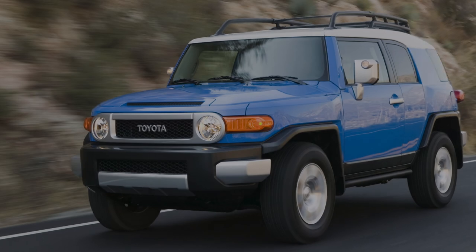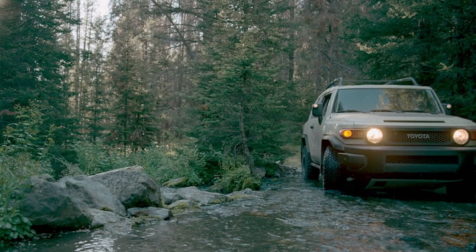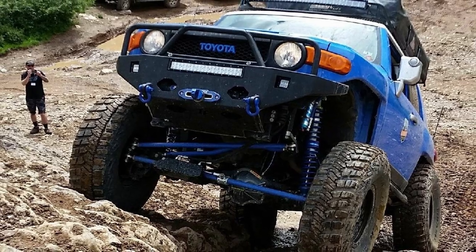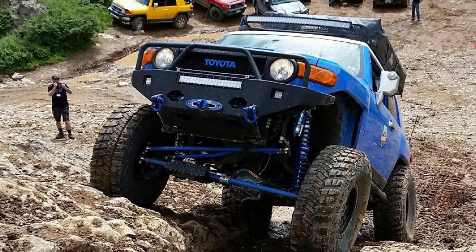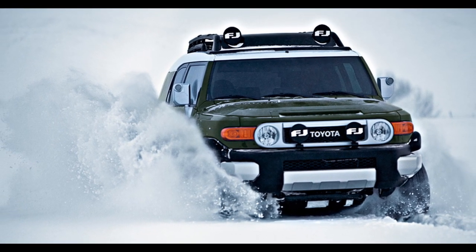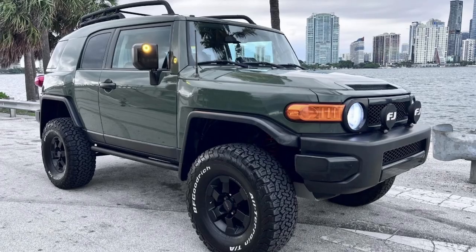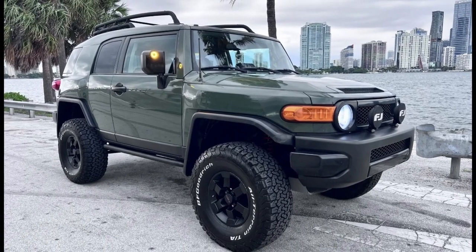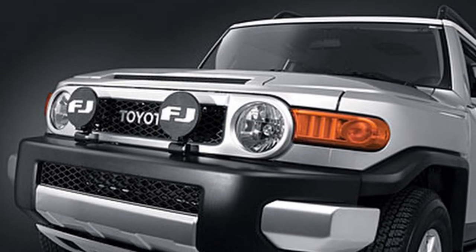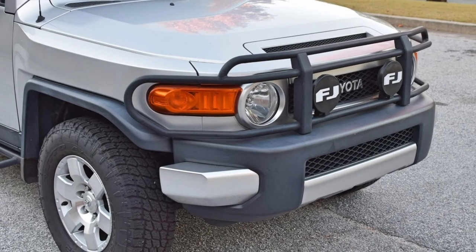As previously mentioned, the stock lighting on the FJ consists of a lot of halogen bulbs, which leave much to be desired in terms of brightness compared to modern LEDs. Before we get into the fancy aftermarket upgrades, I'll briefly mention the OEM lighting upgrades offered by Toyota. A popular choice that could have been added or came on some FJs was the front bumper auxiliary driving lights — 6-inch round halogen lights that are simply Hella 500 series lights with a special FJ lettered stone shield, mounted on top of the front bumper.